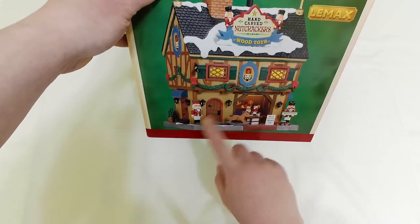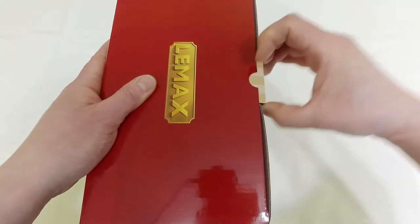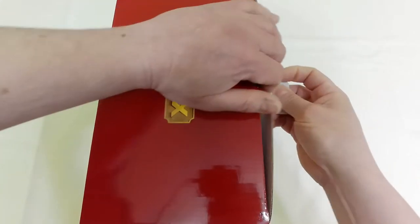Standard box — from each side you get the picture of the building itself, and from the front side the big picture of the building with all the items. So nothing particular with the box, but this is a fascinating item: nutcrackers, wood toys — very interesting. Let's open the box for the first time.